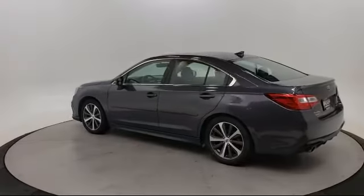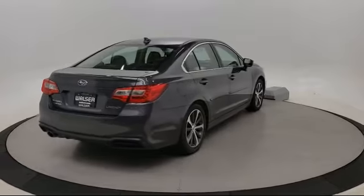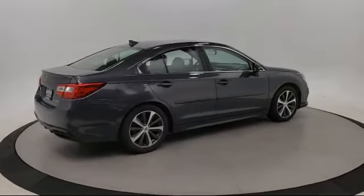It also features steering wheel controls, a leather wrapped steering wheel, keyless entry, lane departure warning, and has less than 20,000 miles on the odometer.